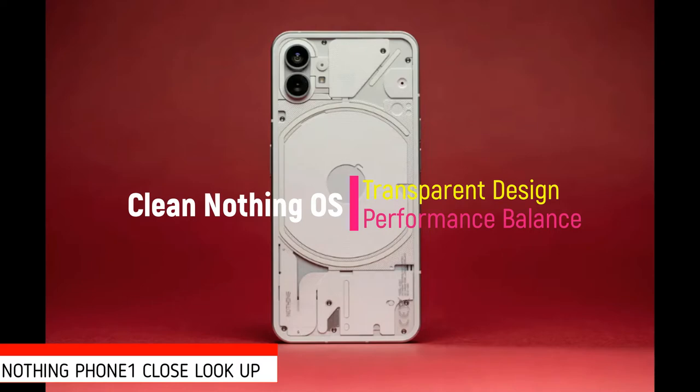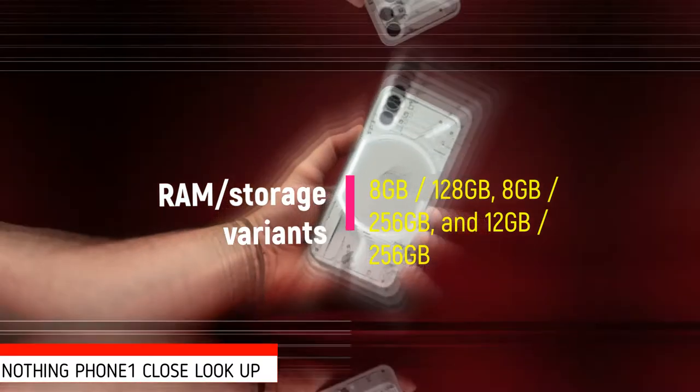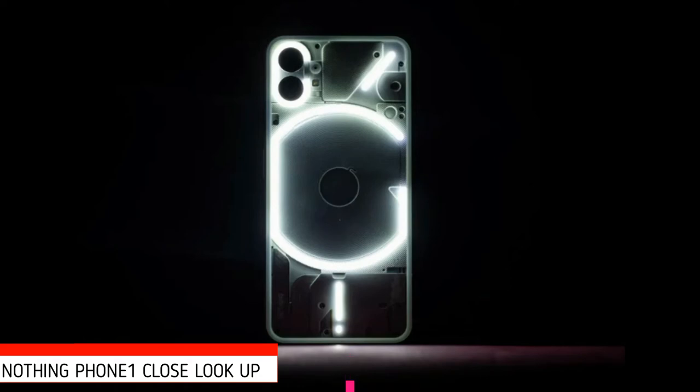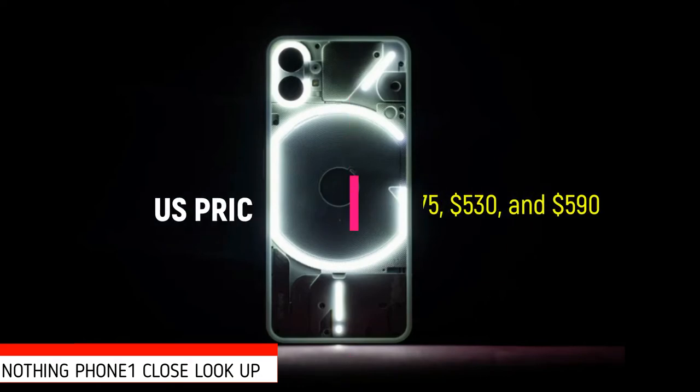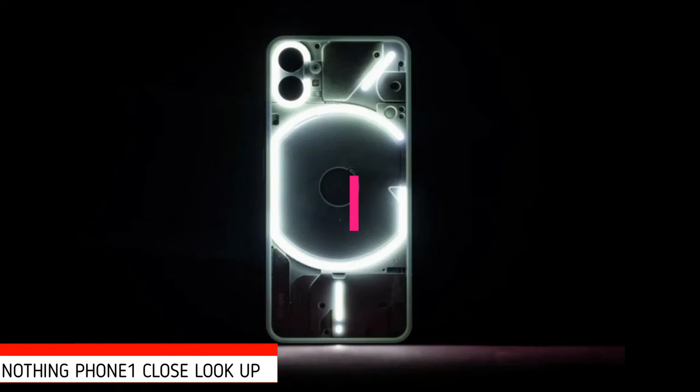The eye-catching transparent-backed design is a standout feature. Nothing Phone 1 comes in 3 RAM and storage variants: 8GB/128GB, 8GB/256GB, and 12GB/256GB respectively. Looking at UK prices and converting them roughly to US dollars, that comes to approximately $475, $530, and $590.